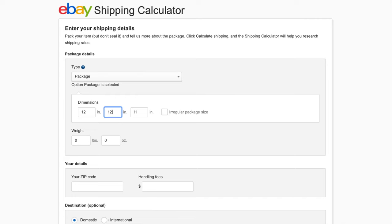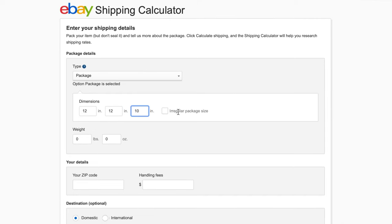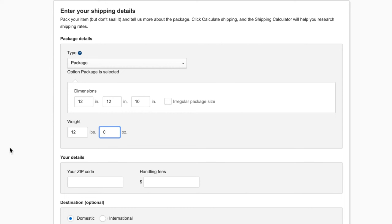I'm going to be using a box that is 12 inches by 12 inches by 10 inches. It's not irregular, so I don't need to worry about checking that box. Weight is also very important — make sure it's accurate or you may not charge enough to the buyer. The plates and the bowls by themselves are 10 pounds, 10 ounces. I usually factor in about a pound for bubble wrap and a box, so in this case a pound and six ounces. I'm going to put in 12 pounds, zero ounces. The carrier is going to round up to the nearest pound, so I just don't want to go over 12 pounds. If it turns out being 12 pounds, one ounce, I'll be charged at the 13-pound rate.